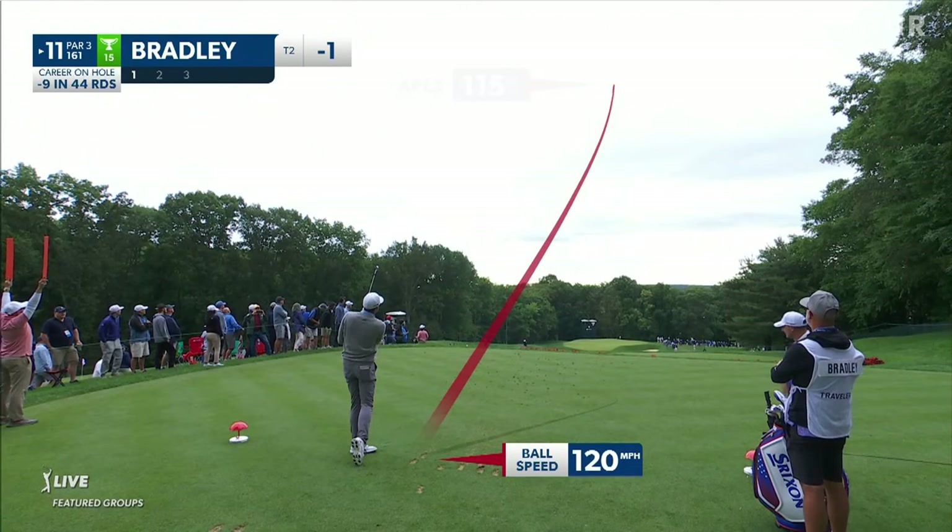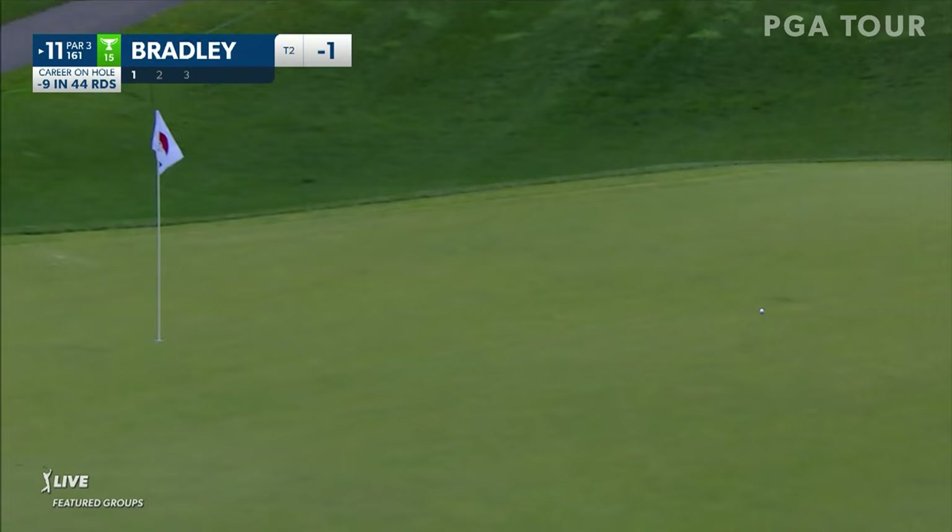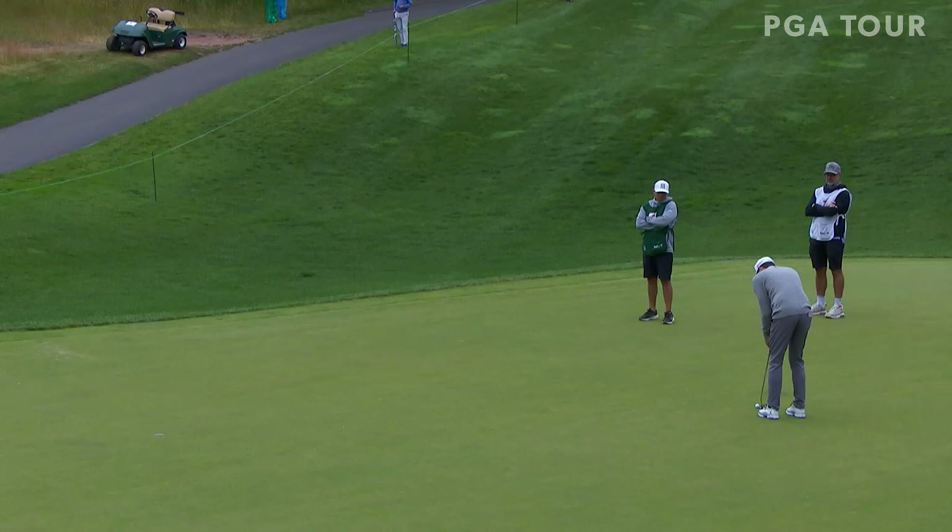Ideally 15 feet left, pin height, right about there. That'll work. Beautiful shot there from Keegan — first of the day, but started on the back nine and got it going right away. Coming off birdie at 10, this to get it to two under after two. Well, the birdie on number 10 right out of the gate.